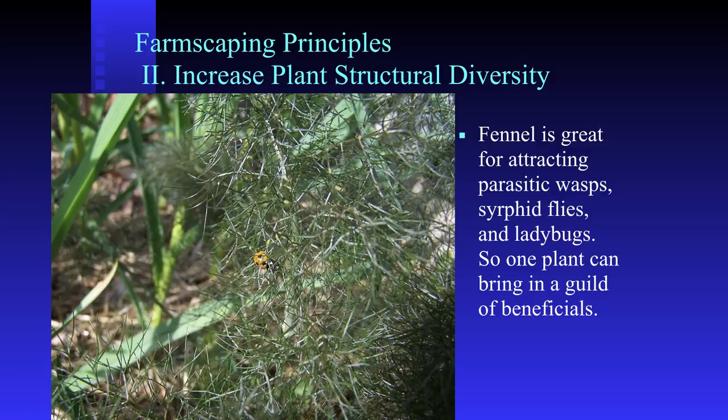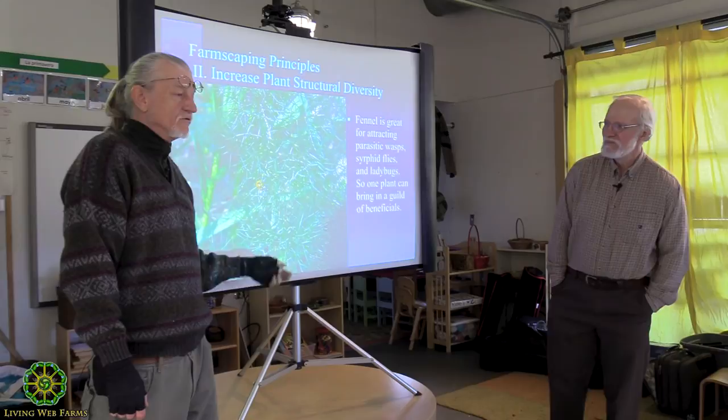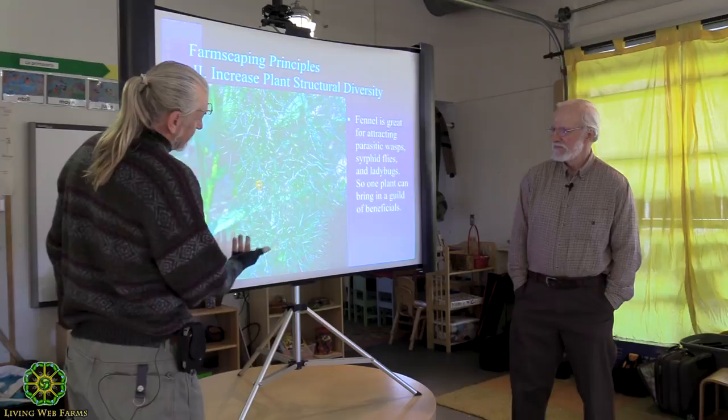Look at the fennel aphids - they don't get on anything else. Here is another plant that I like to use. I season with fennel, I eat fennel. I use fennel in all of my tuna salads and chicken salads. I've got bronze fennel, I've got regular fennel.